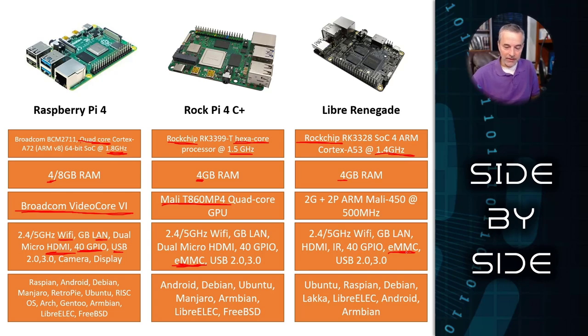The Libre Renegade is kind of like it as well — it supports Ubuntu, Raspbian, Debian, Armbian, Android, LACA which is a distro for retro gaming, and LibreELEC which is Kodi. So you can use all three of these for video playback, or use them as standard desktop computers — plug in a monitor, keyboard, and mouse, and use it to surf the internet or do some basic productivity work.